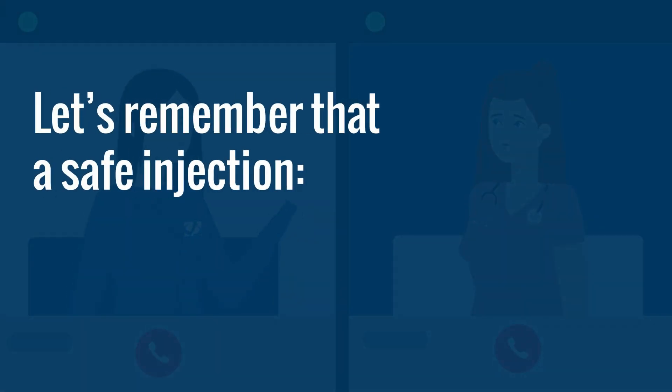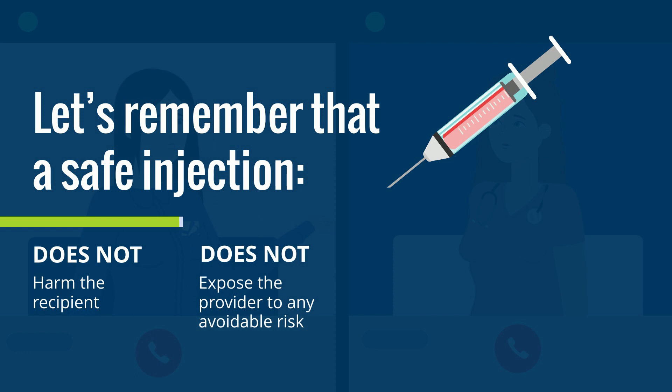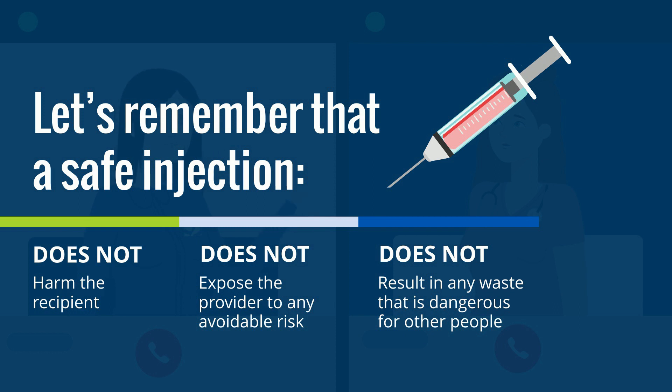As we look through this, let's remember that a safe injection does not harm the recipient, does not expose the provider to any avoidable risk, and does not result in any waste that is dangerous for other people.